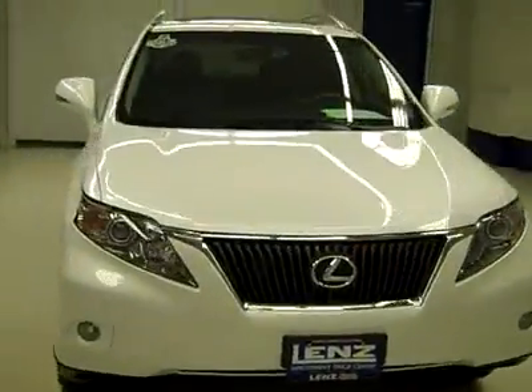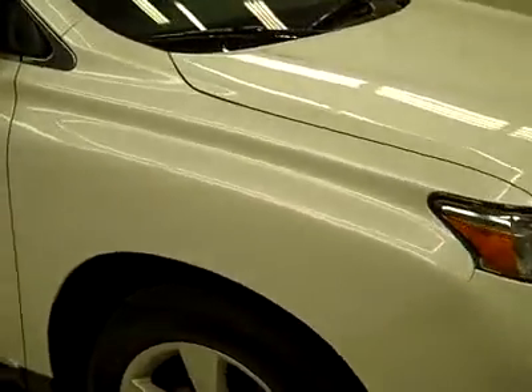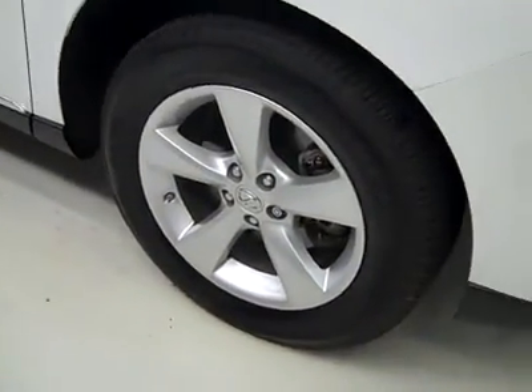This is stock number J2777, 2011 Lexus RX 350 all wheel drive, color is blizzard white, only 7,000 miles and a 3.5 liter engine.